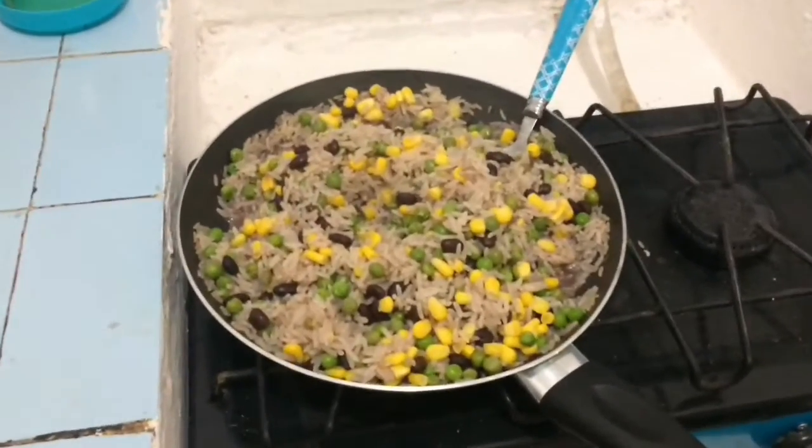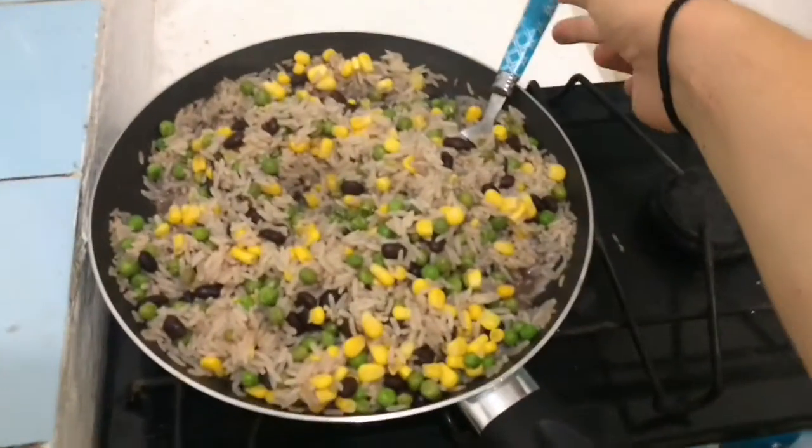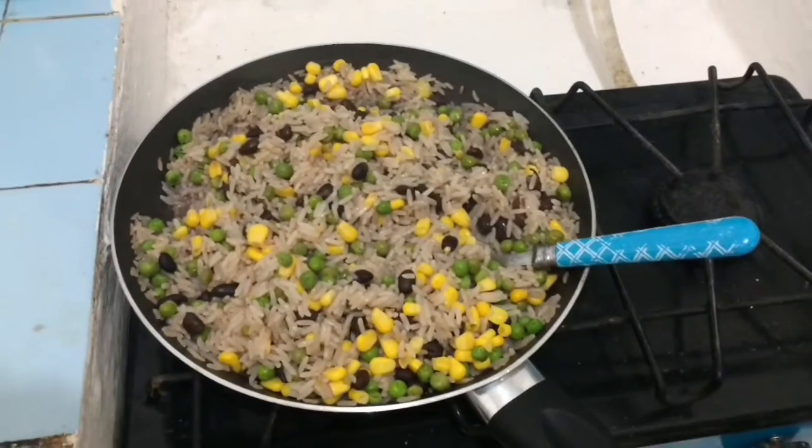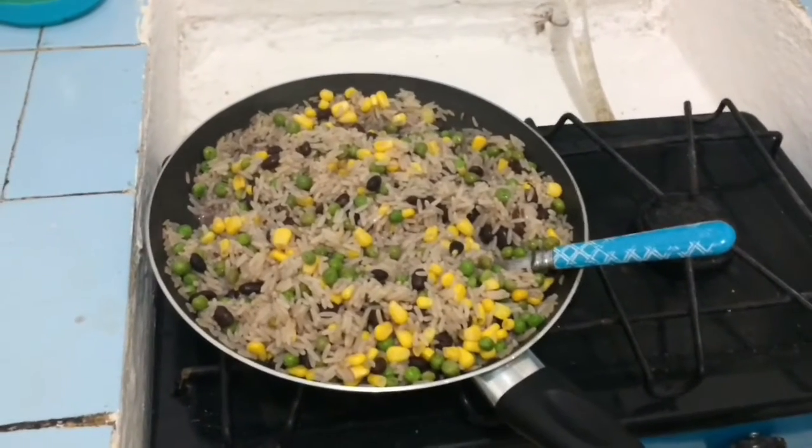It's finally dinner time! I'm eating at home today. Let me show you what I'm having tonight. I'm having this big pan of fries with black beans, sweet corn and peas. And yeah, this is what I'm eating today to avoid my eczema.